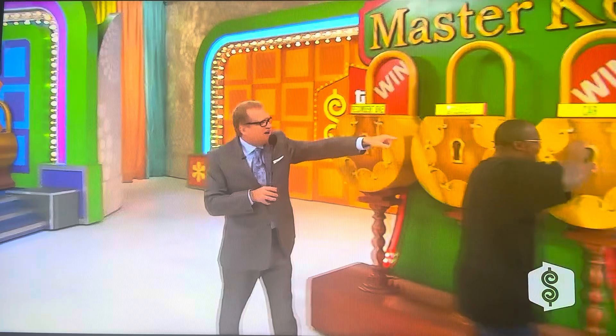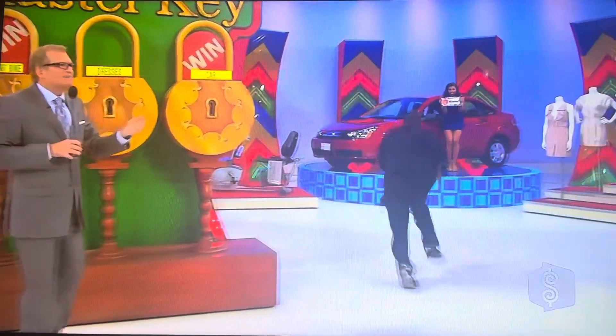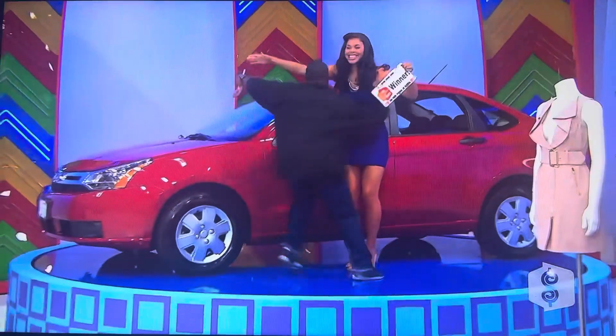Go check out your new car! Folks, that was a good pick, wasn't it?